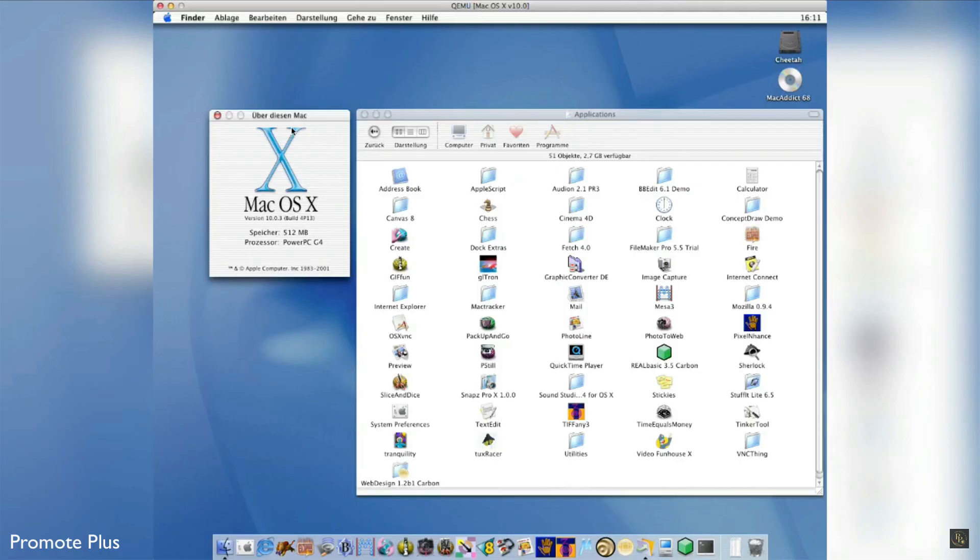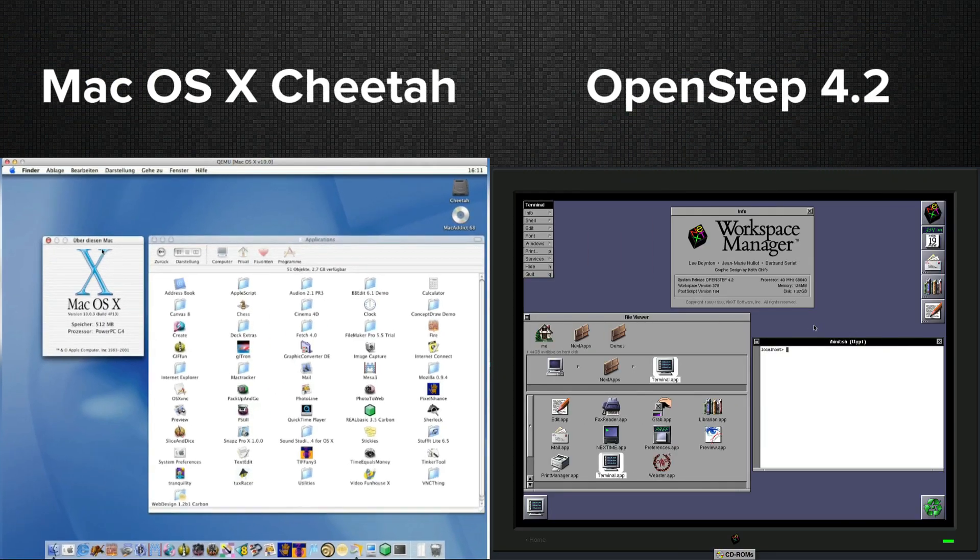XNU was first used by Apple in 2001 with the first version of Mac OS X, Cheetah. Now do you see where the X comes from? XNU. NeXT Step. Visually, Cheetah looked a lot like classic Mac OS, but underneath the hood it was little more than a reskinned version of the latest version of NeXT Step, known as OpenStep at the time.